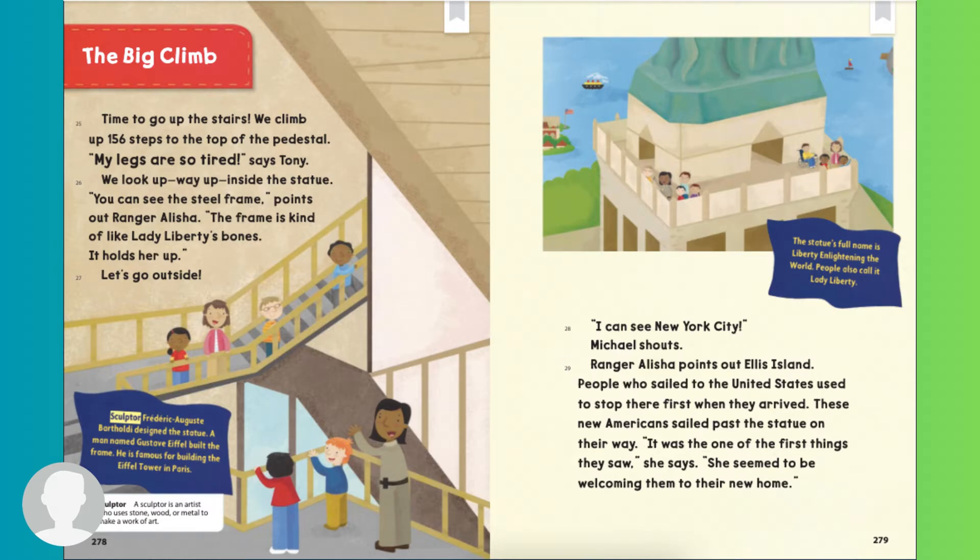I can see New York City, Michael shouts. Ranger Alicia points out Ellis Island. People who sailed to the United States used to stop there first when they arrived. These new Americans sailed past the statue on their way. It was one of the first things they saw, she says. She seemed to be welcoming them to their new home. The statue's full name is Liberty Enlightening the World. People also called it Lady Liberty.